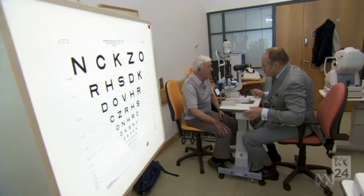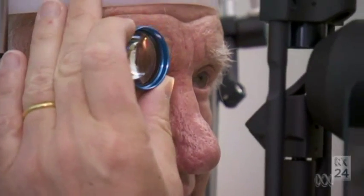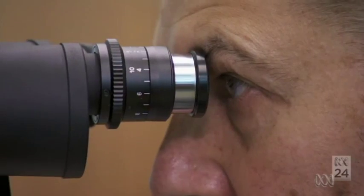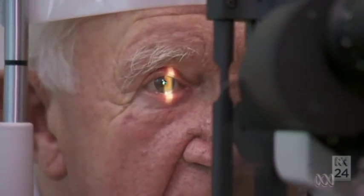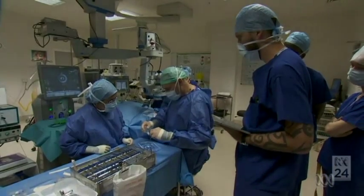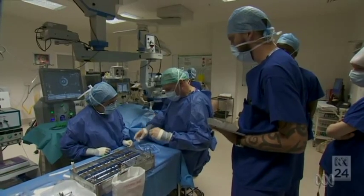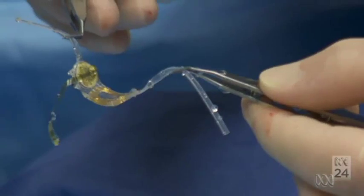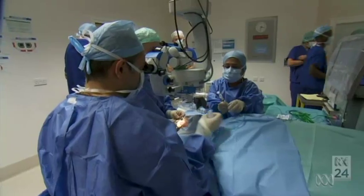Ray Flynn has dry age-related macular degeneration, AMD, which affects mainly the elderly. It's the most common cause of sight loss in the developed world, and surgeons at Manchester Royal Eye Hospital are about to wrap a retinal implant around the back of Ray's eye — a world first for his condition.